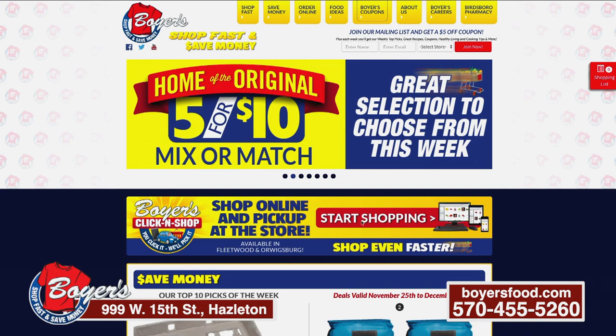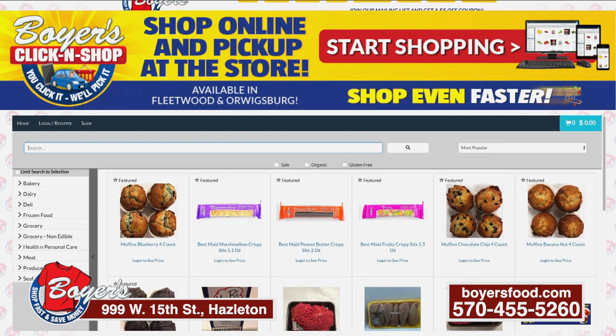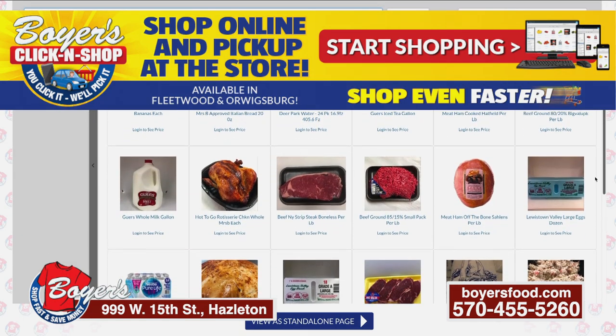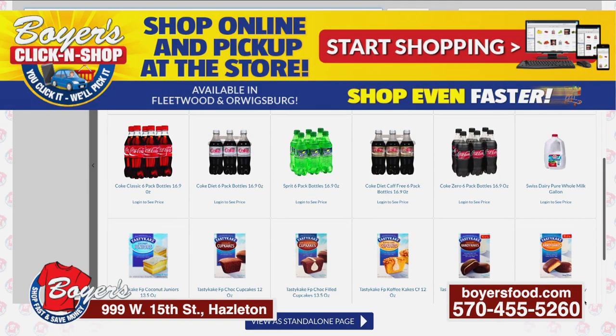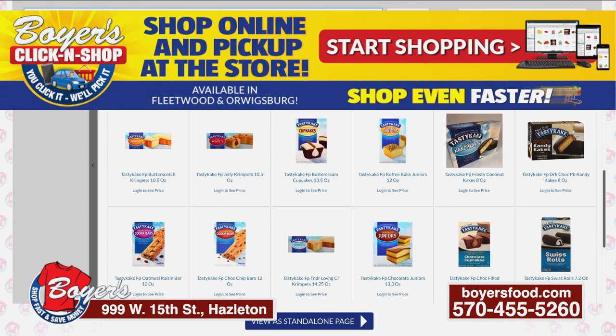We're also going to have Click and Shop starting December 2nd. You can actually go online and order your groceries right online. You go on our site — it's Boyer's Click and Shop. You can do your full order on there, submit it, and payment goes through the system. We shop for you, and within three hours you can call us when you're here. We come out and take the stuff right to your car, free, and you don't have to come in the store. That's amazing.